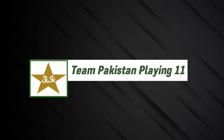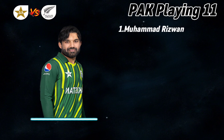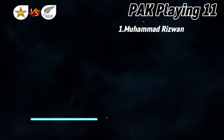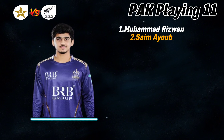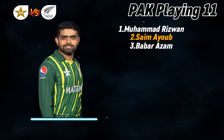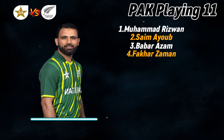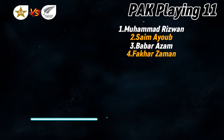Team Pakistan final playing 11. Number one: Muhammad Rizwan, right-handed batsman and wicket-keeper. Number two: Saim Ayub, left-handed batsman. Number three: Babar Azam, right-handed batsman. Number four: Fakhar Zaman, left-handed batsman.